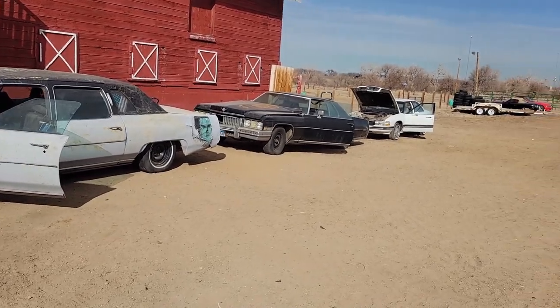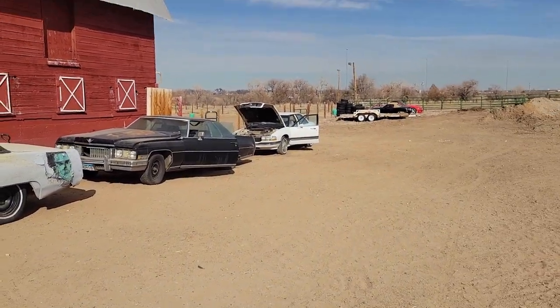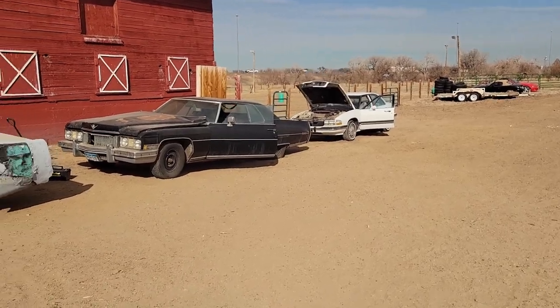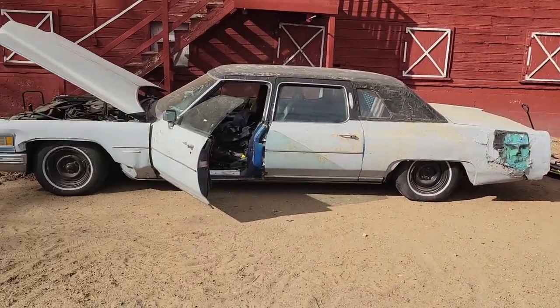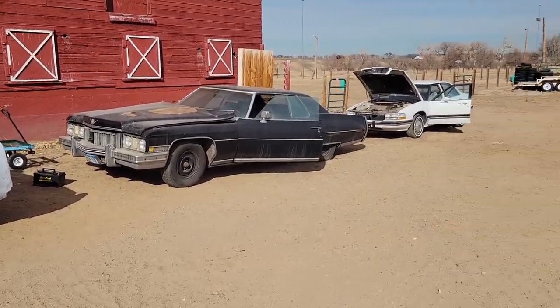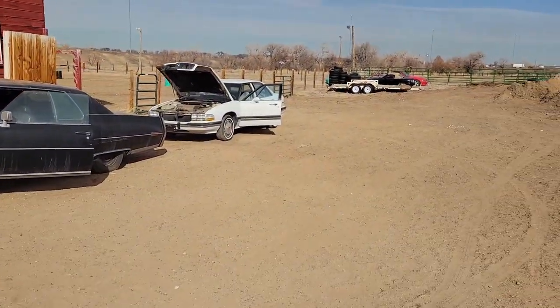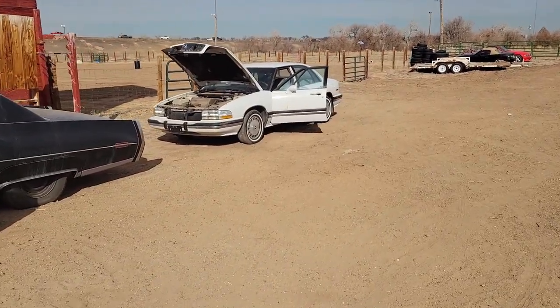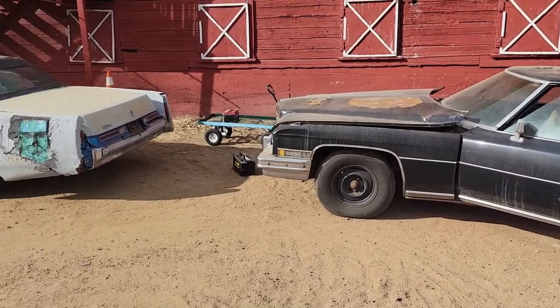Welcome to Butch's Garage. Today we're going to do a preview of the three cars that are going to be starting off our demolition derby. I wanted to do a quick preview of each one and explain what we got here — the story behind each car, because every car has a story.